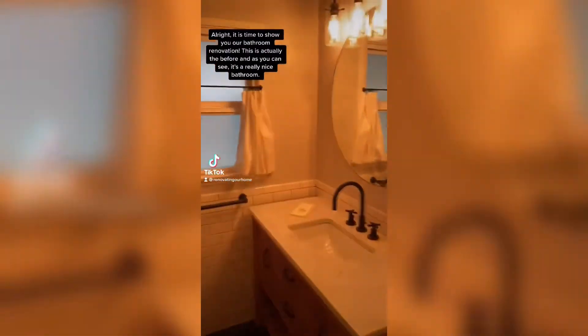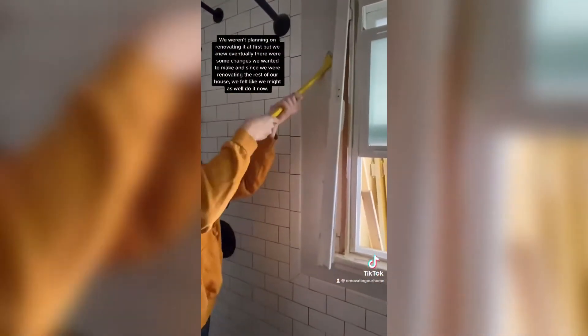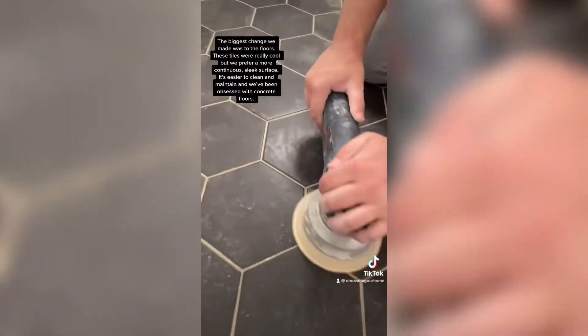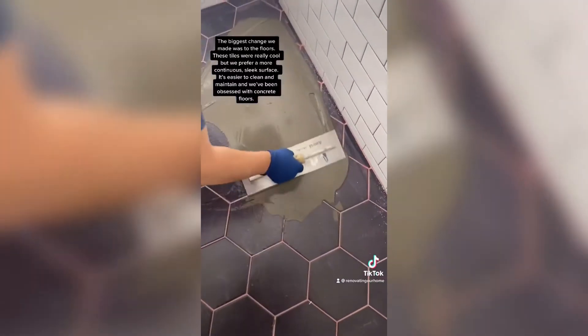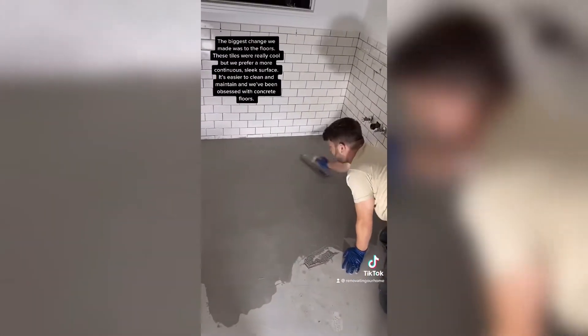It is time to show you our bathroom renovation. This is actually the before — as you can see it's a really nice bathroom. We weren't planning on renovating it at first, but we knew there were some changes we eventually wanted to make, and since we were renovating the rest of the house we felt like we might as well just do it now. The biggest change we made was to the floors. These tiles are really cool but we really prefer a continuous sleek surface — it's easier to clean and maintain, and we've been really obsessed with concrete floors.